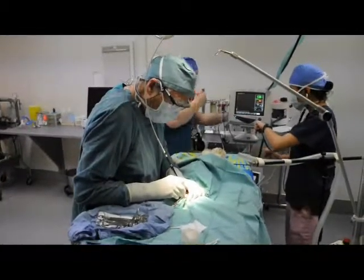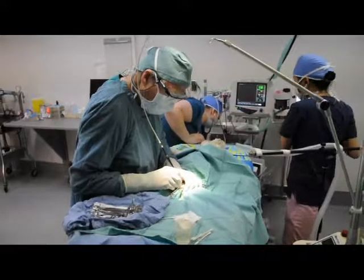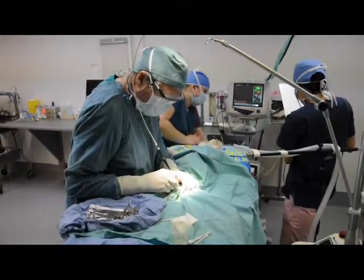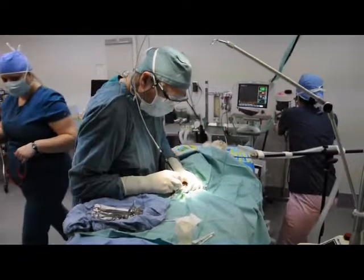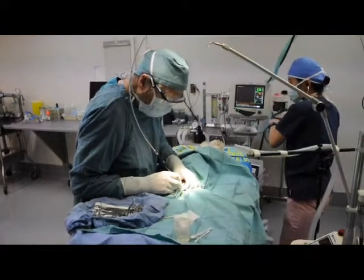For neuters, Dr. Claffe uses a surgical laser which cauterizes the blood vessels, reducing bleeding and swelling. It also cauterizes the nerve endings, reducing the pain response.